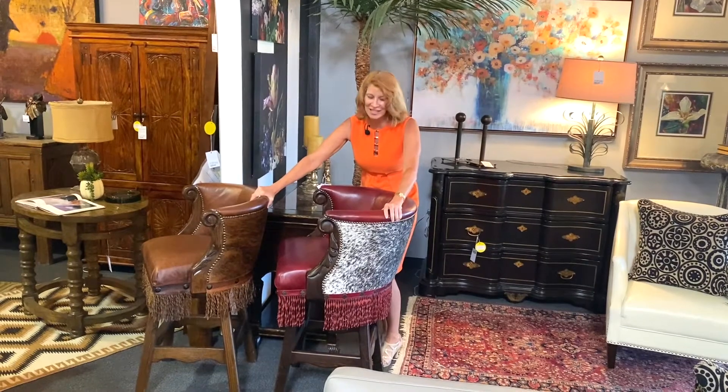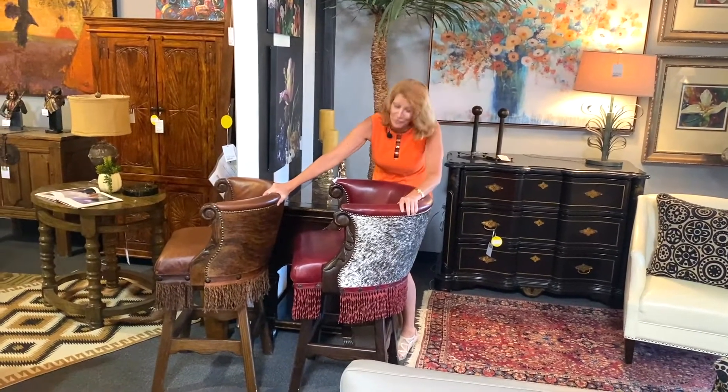Here is a truly unique pair of bar stools. My clients actually had them custom made in Texas, and they're his and hers so they're slightly different. They've got different cowhide and wonderful fringe on them, and these would be beautiful in a Santa Fe adobe style house.